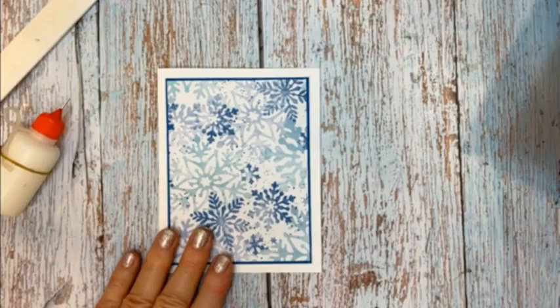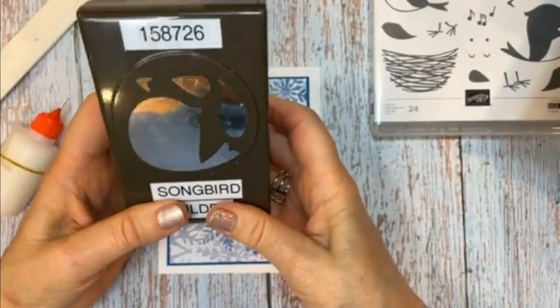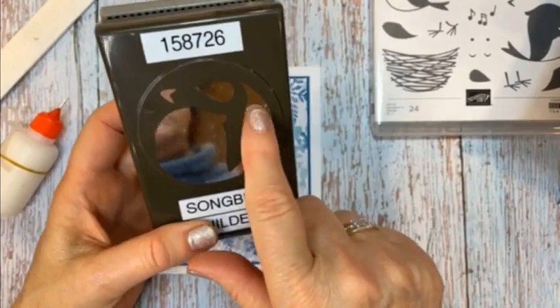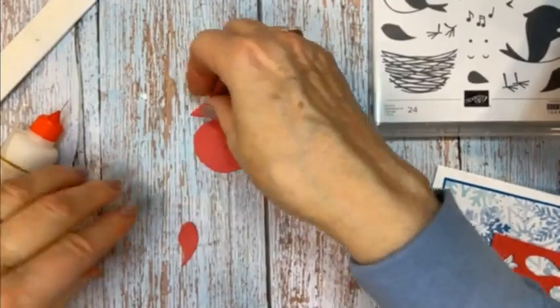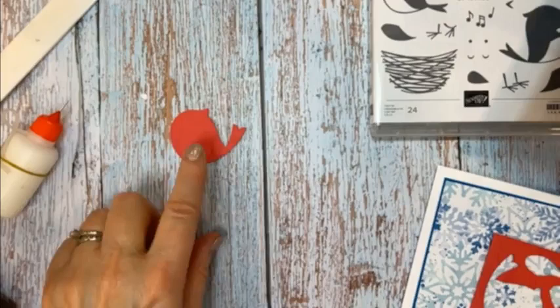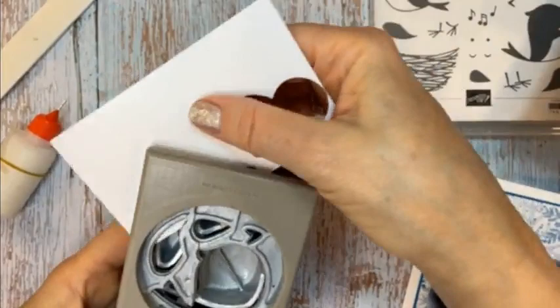Most of the cards I'm using the Celebration Tags Bundle, but for this card I'm using the Sweet Songbird Stamp Set and the Songbird Builder Punch. We're going to make a little winter bird. This is the builder punch — there's a bird body, the breast, a wing, and beaks. I've got a piece of scrap Sweet Sorbet and I'm going to punch this out. I'm only using the main body and the little wing, and I'll punch out the breast from scrap white cardstock because I want that to be a different color.